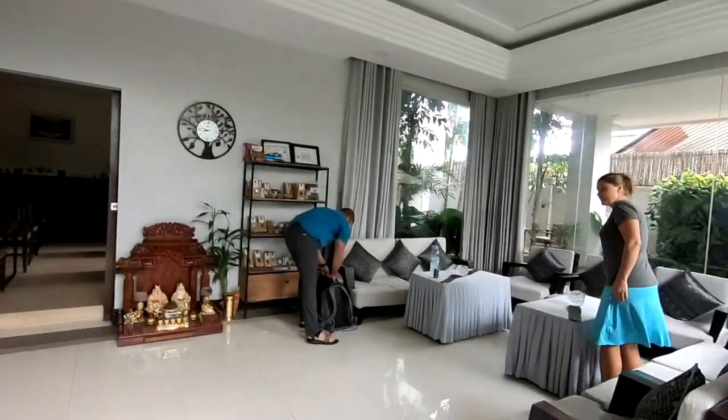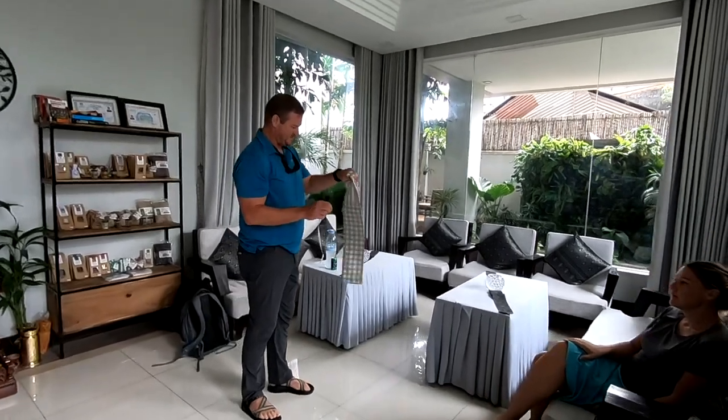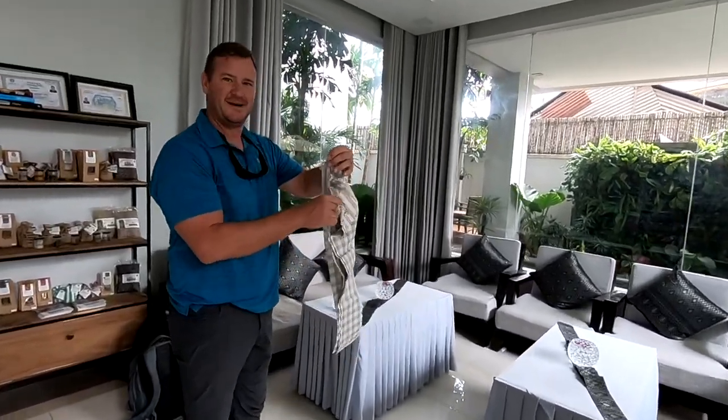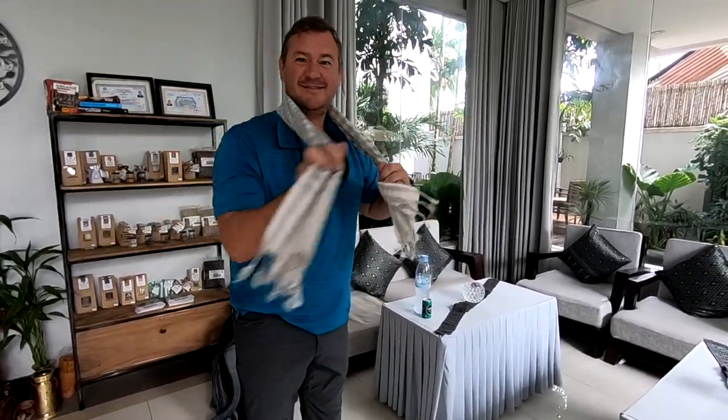After roughly a month roaming around Southeast Asia with Thad and Kristen, it was time to say goodbye. Jason and Jen just left us, and now these guys are leaving us on our own. It's just me and Brenda now — it's gonna be great.